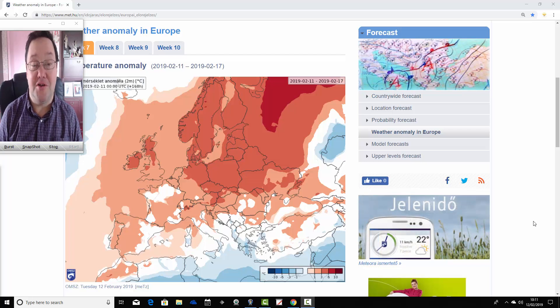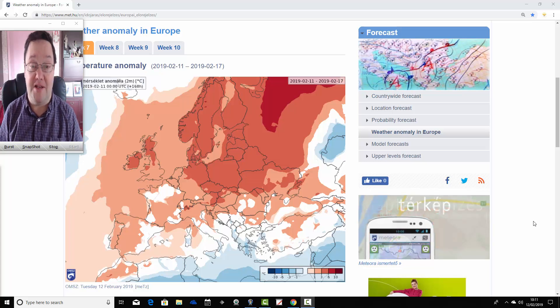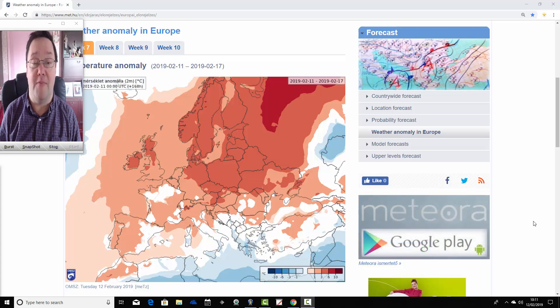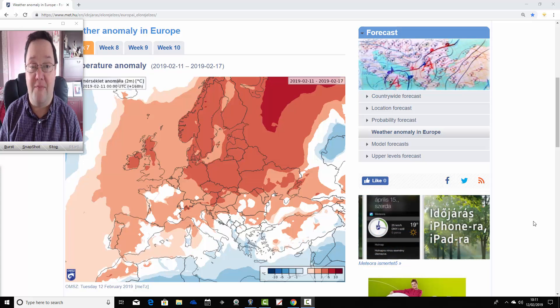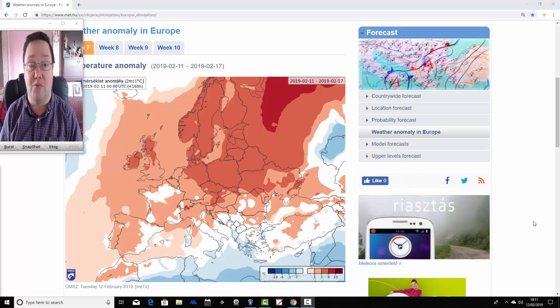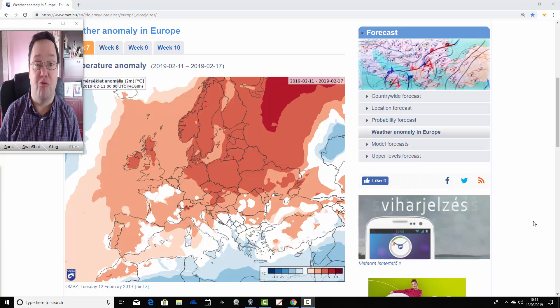Hello everyone, back into today's first video, doing the ECMWF 30-day look-out. We're going to have a look at the temperature and precipitation anomalies for the next four weeks from the ECMWF seasonal model. We're at the Hungarian Met Office for this update, so thanks to them for supplying us with these charts. This will take us well into March, and we'll see what the ECMWF is forecasting as we move ahead into spring.